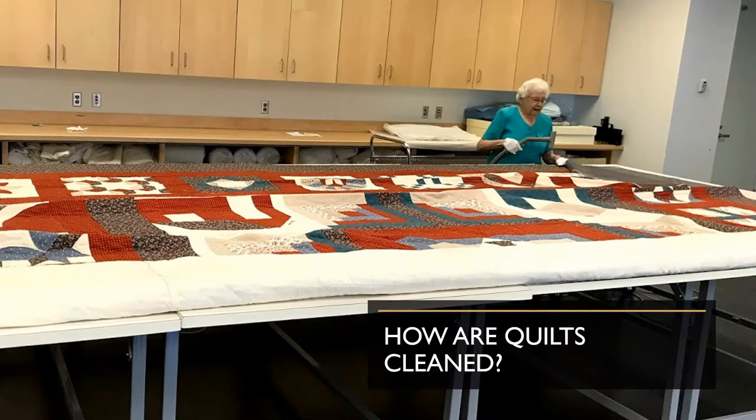The reason we vacuum the quilts is to pull out dust, because on a microscopic level, dust has sharp edges that can damage the fibers of the quilt. Each new acquisition that comes in is vacuumed, and each of our permanent collection quilts is vacuumed once it comes out of isolation after being exhibited.